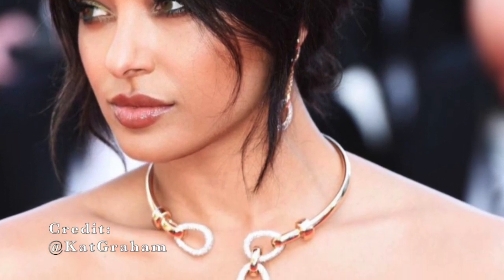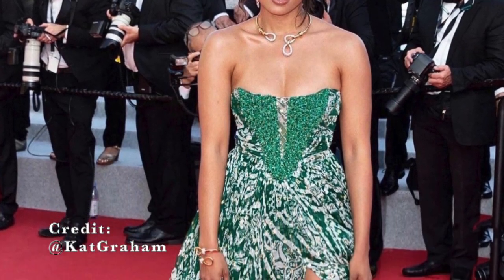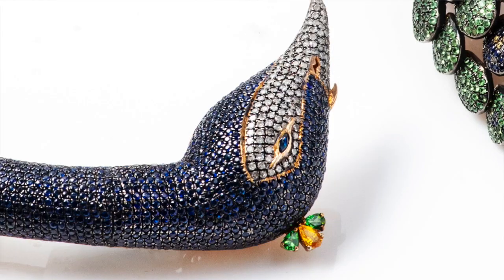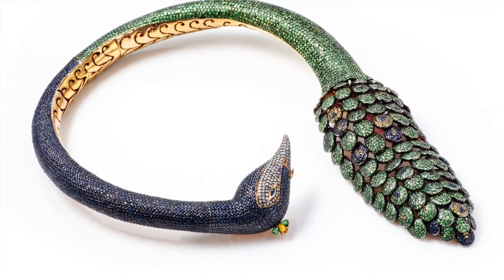Statement necklaces were definitely a trend on the red carpet as well — everyone was finding ways to modernize that look. Just like Kate Graham, actress of Vampire Diaries, who had a beautiful choker. She made it in a very modernized way about this whole classic choker look, and it really popped. The rose gold choker really popped with her green gown. It was reminiscent of another choker I've seen — a nature-inspired motif, a peacock — with that same opening.